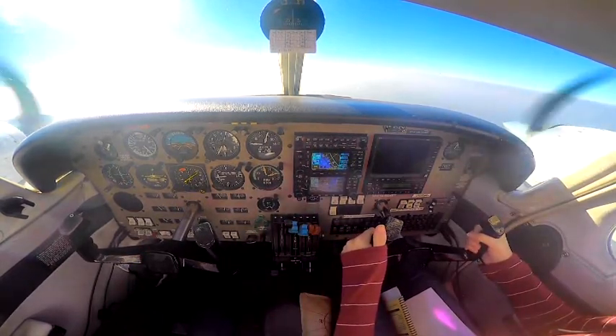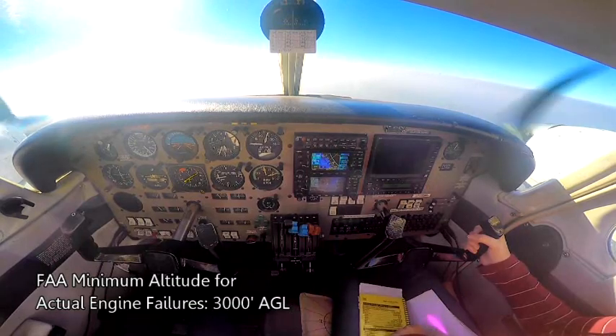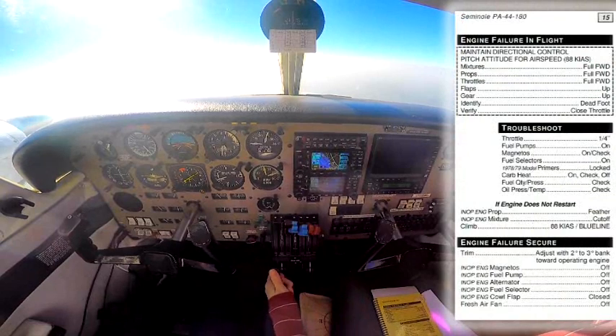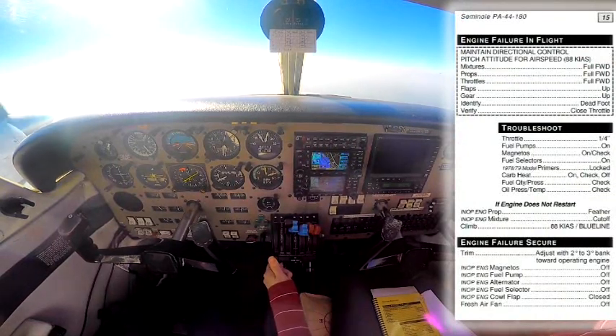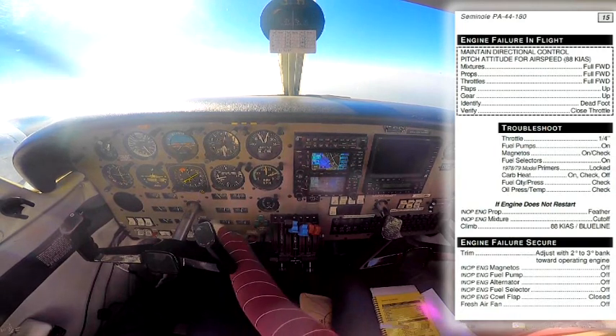I didn't get any loss of directional control or anything, so I know my left engine isn't dead. I've got plenty of altitude — I'm at 4,500 — so I'm going to go ahead and try to troubleshoot the problem. I'll pull out my troubleshoot checklist. I'm going to put the throttle back to a quarter inch and check that my fuel pumps are on. They're not on, so I'm going to go ahead and turn them on.